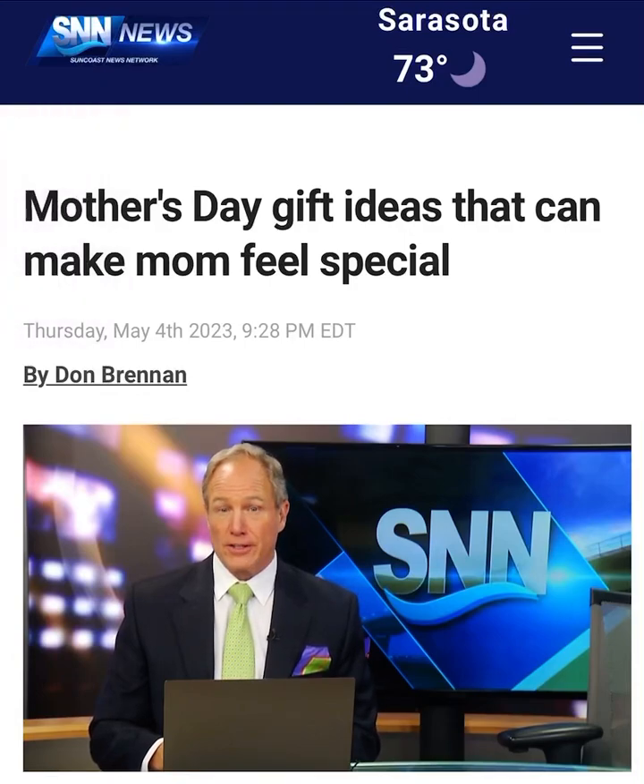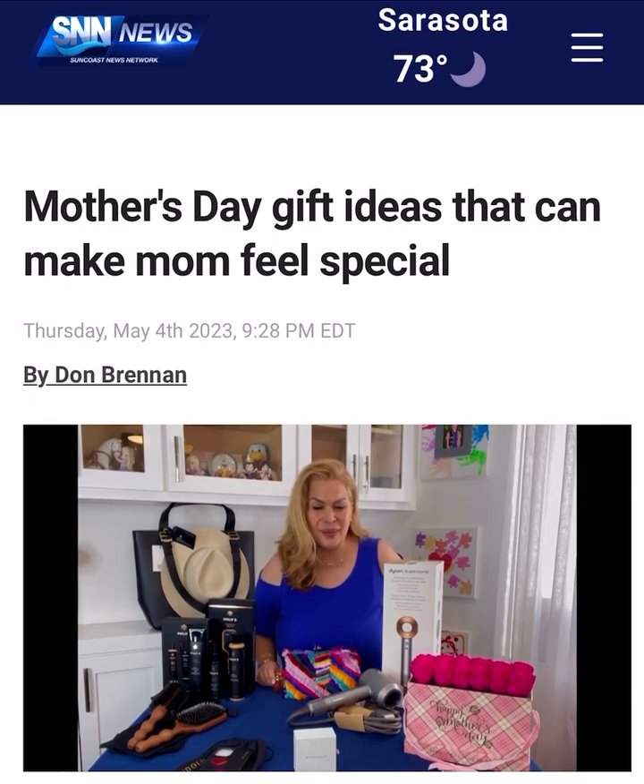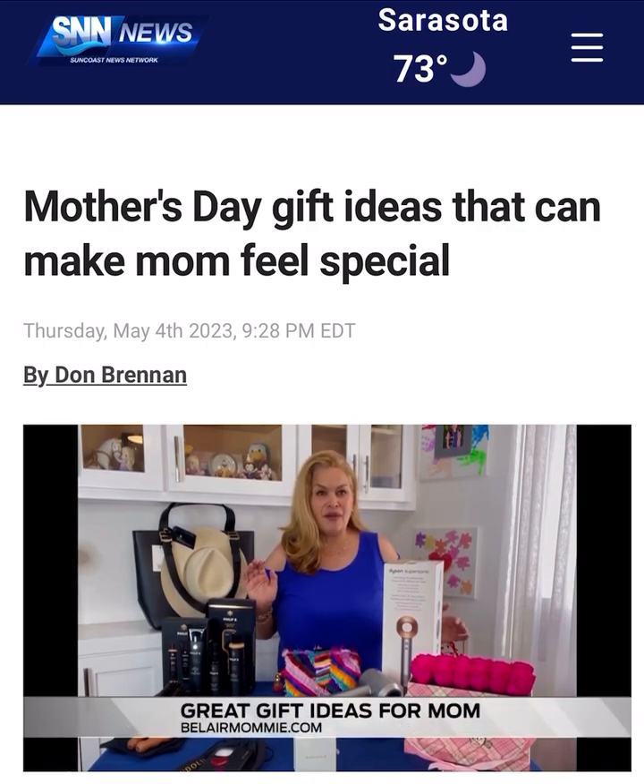We have the Bel Air Mommy, Kathy Kopp — here are some great ideas. Happy Mother's Day, everyone. I am so excited to be here to kick off our Mother's Day gift guide with you. So let's start this.